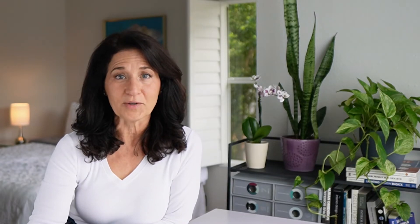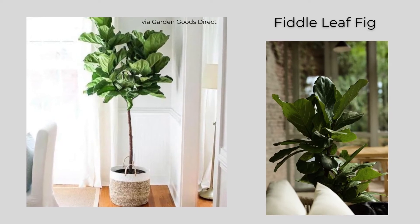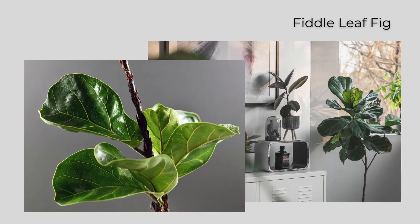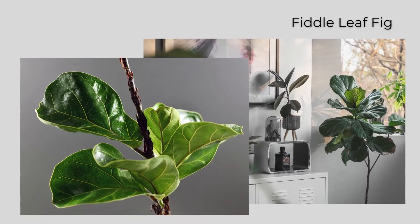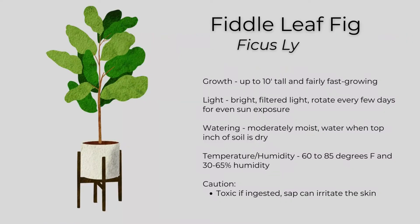If you missed my video on air cleaning plants, I'll link it below. The next ficus is a fiddle leaf fig that can grow up to 10 feet tall and grows fairly fast. It's a beautiful plant with dark green leaves in the shape of a violin. It needs bright, filtered light and needs to be rotated every few days for even sun exposure. Keep it moderately moist — water when the top inch of soil is dry. It likes temperatures of between 60 and 85 degrees Fahrenheit and 30 to 65 percent humidity.